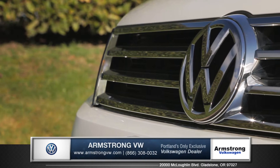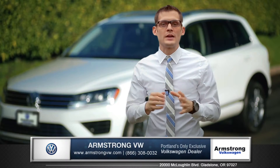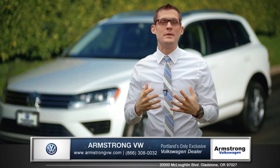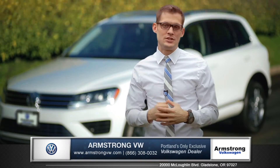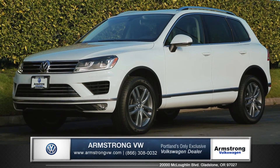From its sleek and stylish exterior to its truly luxurious interior, the Volkswagen Touareg really represents the epitome of German design and engineering. So come down and see us and check out the 2015 Volkswagen Touareg.